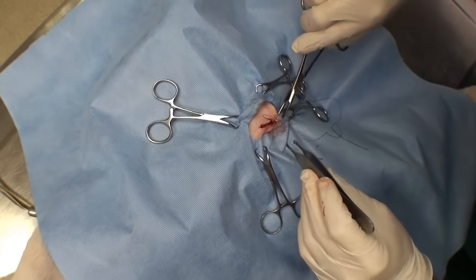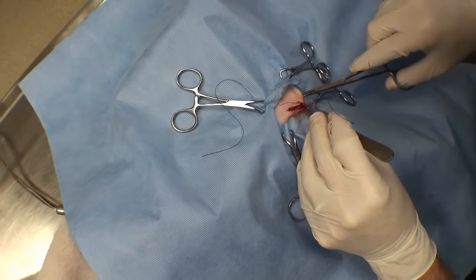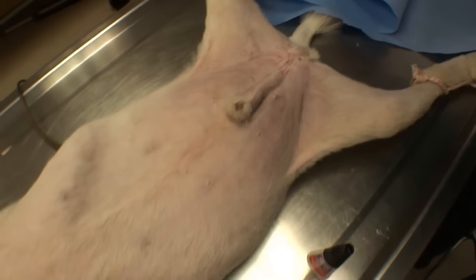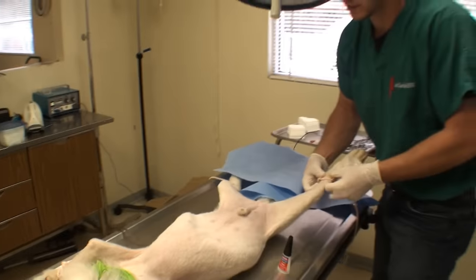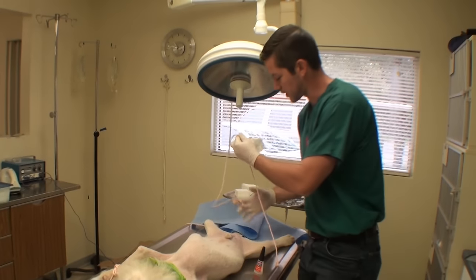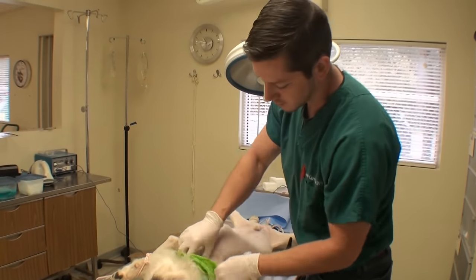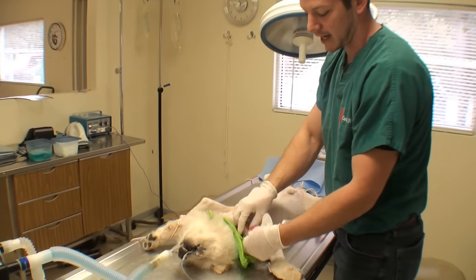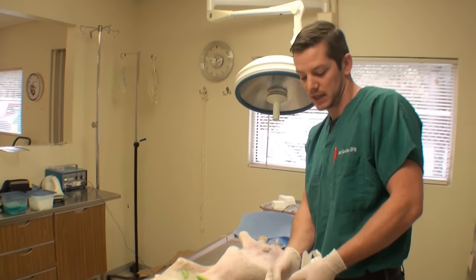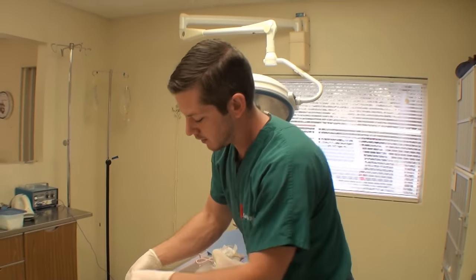Now I have the subcutaneous tissue sutured up and I'm just suturing up the skin. I'm going to bury these sutures so there won't be anything sticking out, and these will just dissolve. We are all done — I'm going to wake him up now. We also saw that he had tapeworms this morning in his stool, so we gave him a dewormer to take care of that. He got his rabies vaccine and his new rabies tag, so he is all official now. We'll probably keep him here for a few days, let him heal up, and then send him on to be adopted because he is a very lovable pup and should have no trouble getting a home.